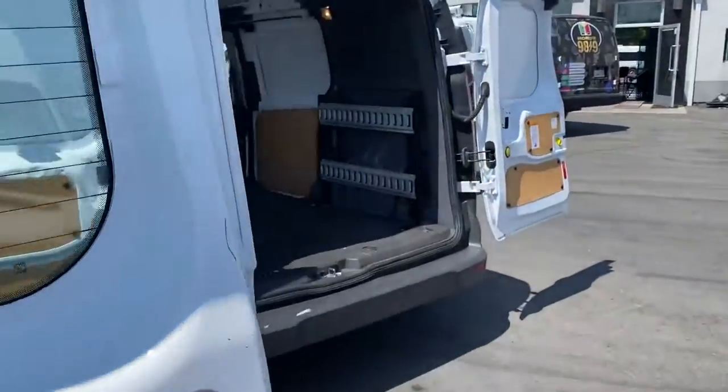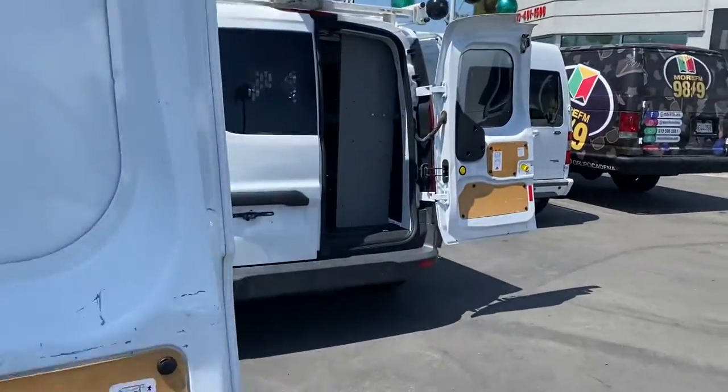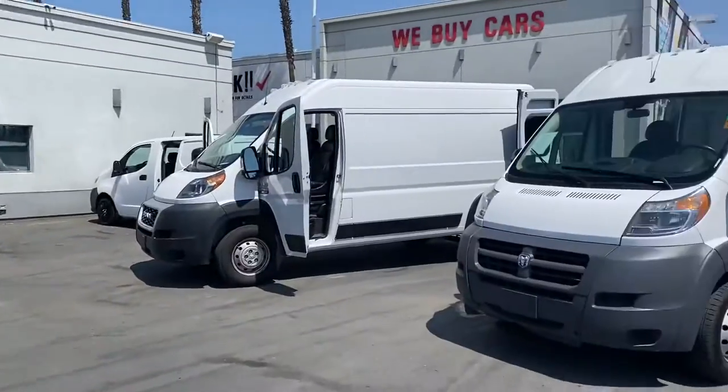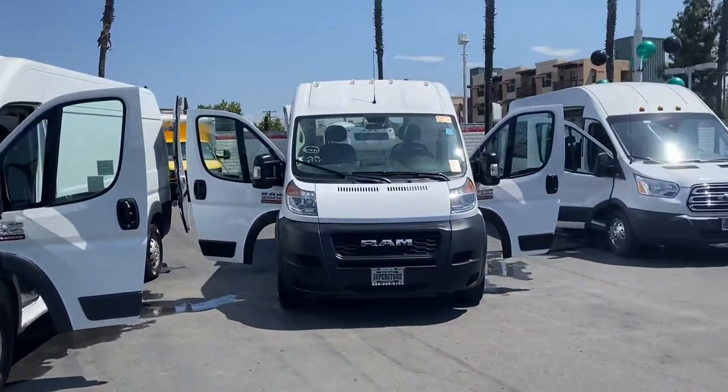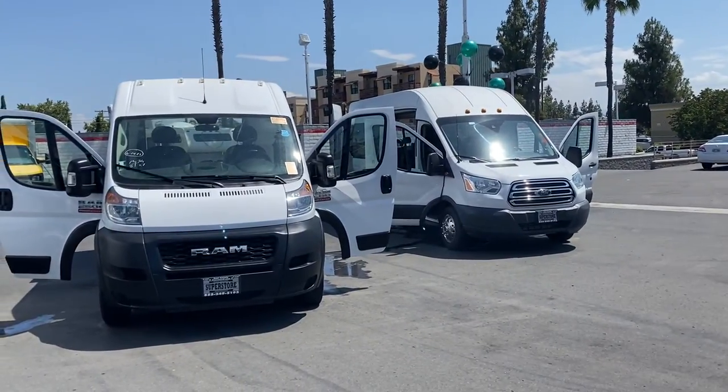These are all low mile, hand-picked vehicles with the financing to get you approved. So when you're looking for one of these cargo vans, come check us out. East County Pre-Hall Superstore, Commercial Van Division.